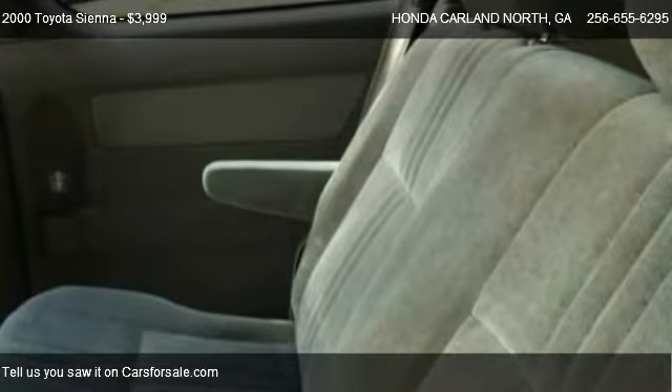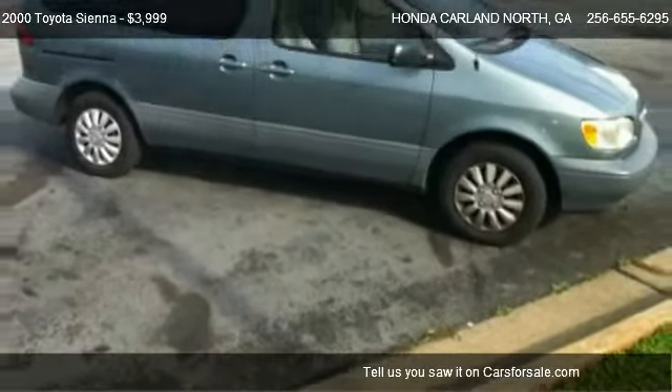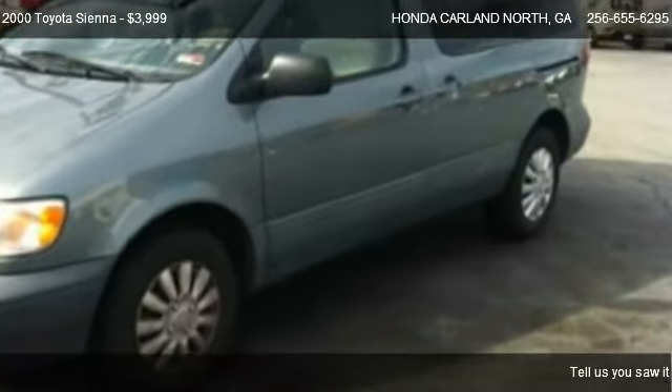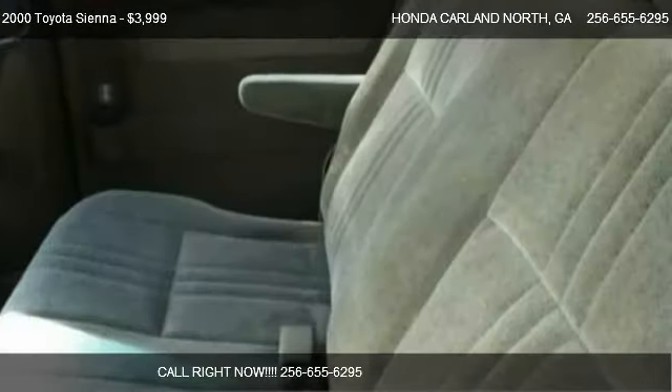Call us at 256-655-6295 or stop by our lot. Find us at 595 East Main Street in Cartersville, Georgia, on our website, or check us out on CarsForSale.com.